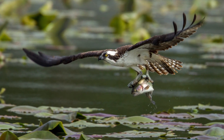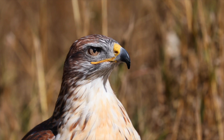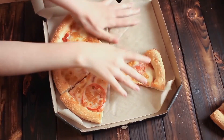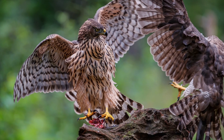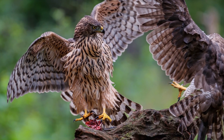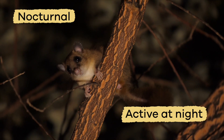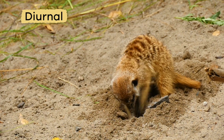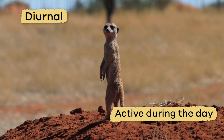Hawks can catch snakes, and can even grab fish right out of the water. They also like to sit on top of tall poles or trees to look for prey. Sometimes hawks will fight over their food while flying in the air. They like to hunt at dawn because nocturnal animals — the ones active at night — are still awake, and diurnal animals — those active during the day — are just waking up.